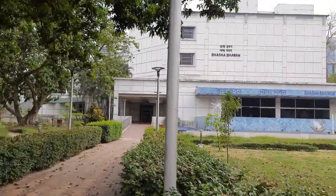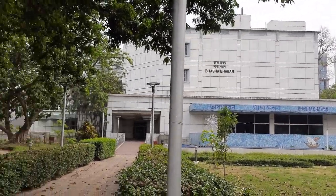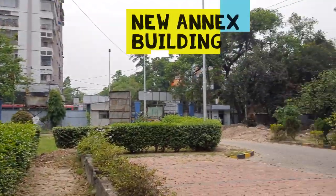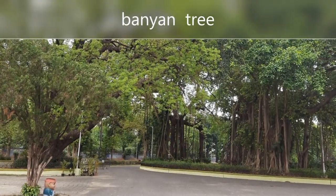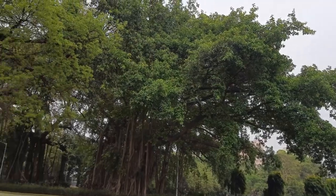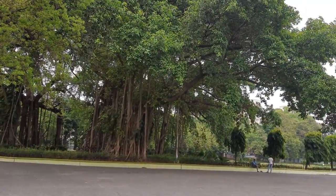This is the auditorium of Bhasha Bhavan. And here we have the new annex building. Now here you can see the banyan tree, and this is a unique banyan tree whose branches have given rise to another banyan tree.